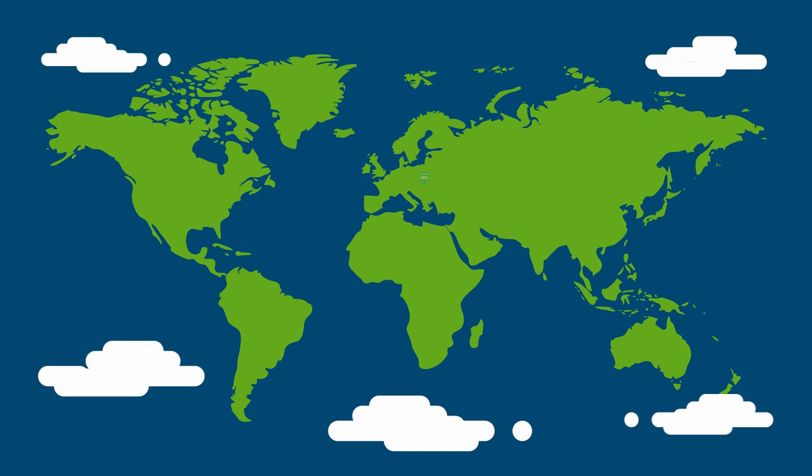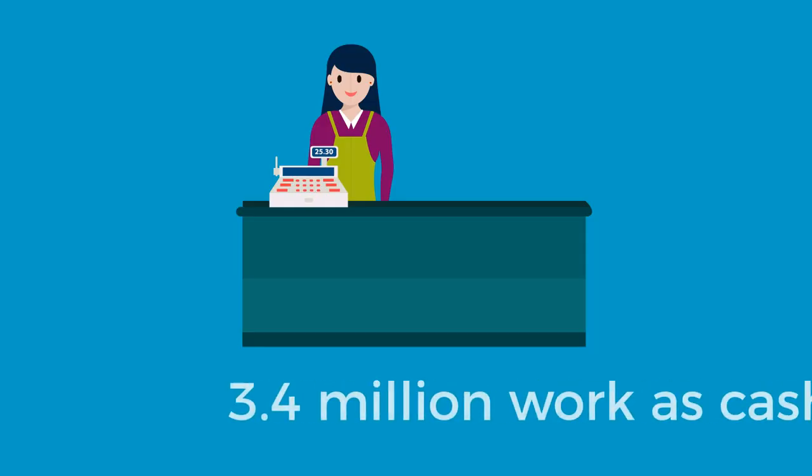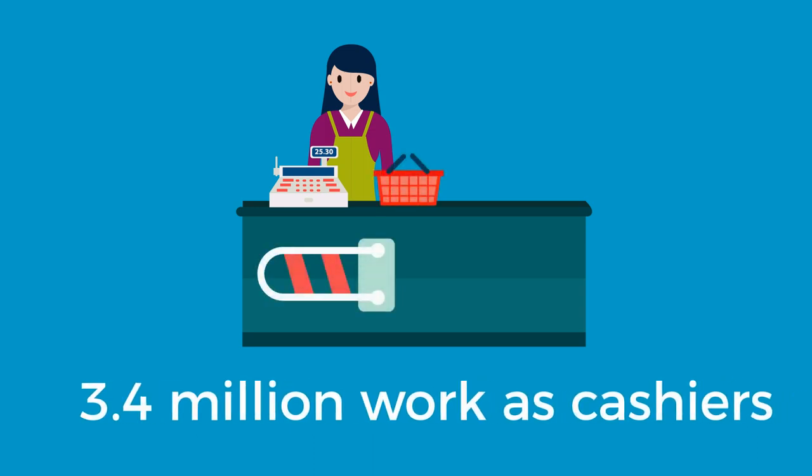While self-checkout machines have been growing in Europe and Australia, they are much less common in the US. There are 3.4 million people who work as cashiers, making up almost 6% of the total workforce — the country's second most common job.